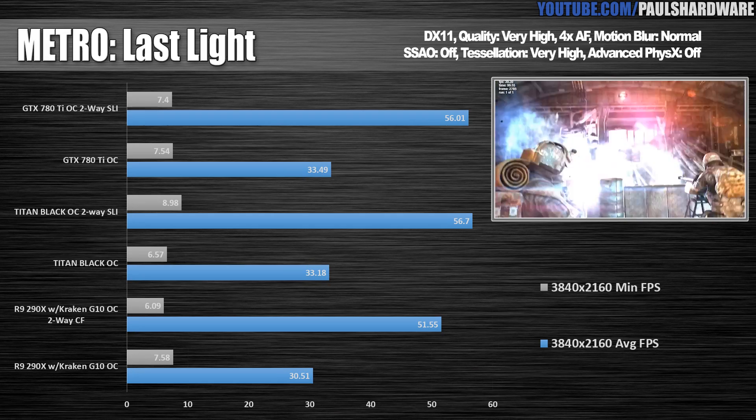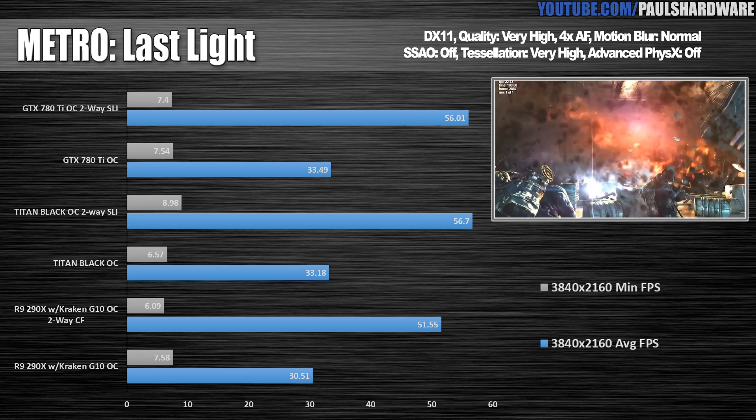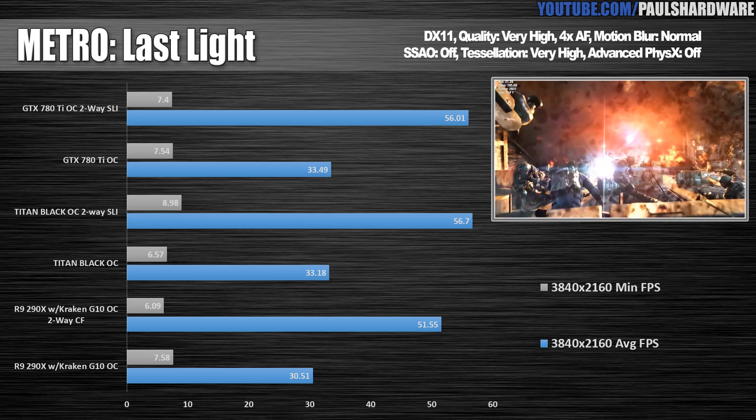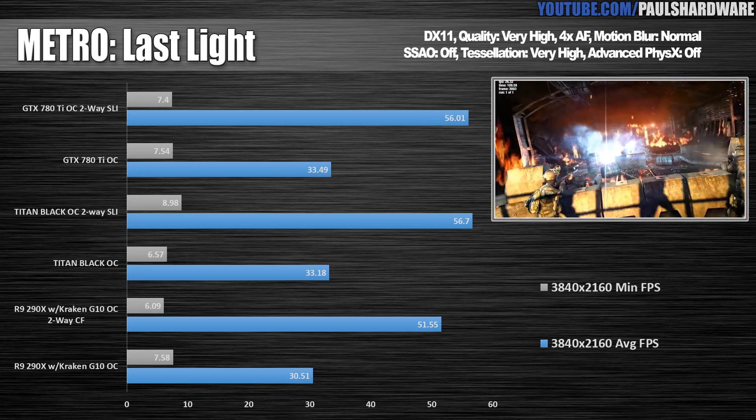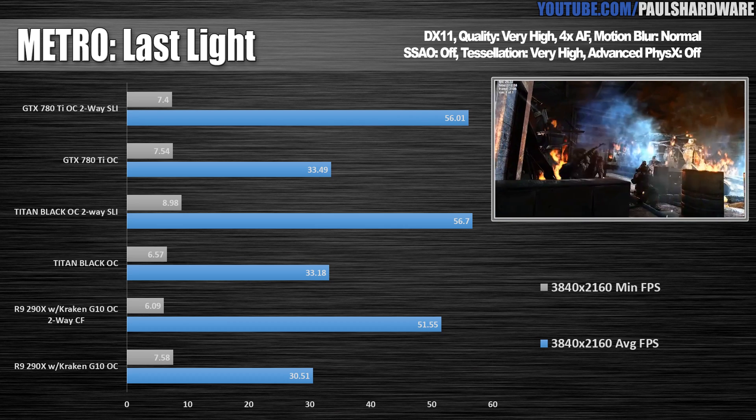Metro Last Light is next, and this is an actual real game. All of the single card solutions actually hit playable 30 frames per second or higher on this test, though we're still looking to break 60. Metro always has low minimum frame rates, and I'm not entirely sure why.